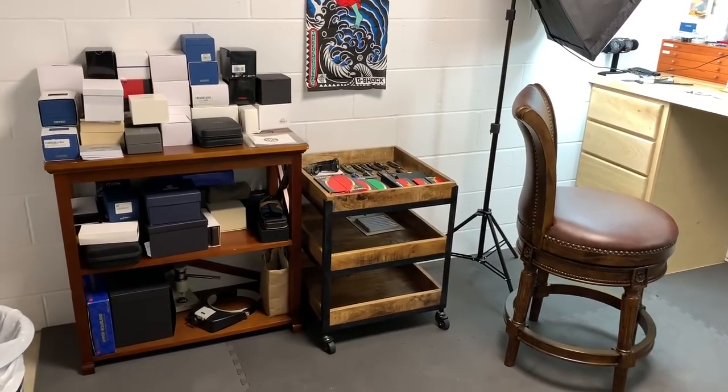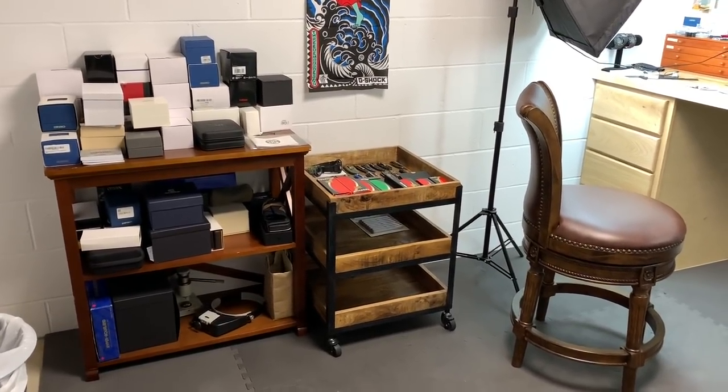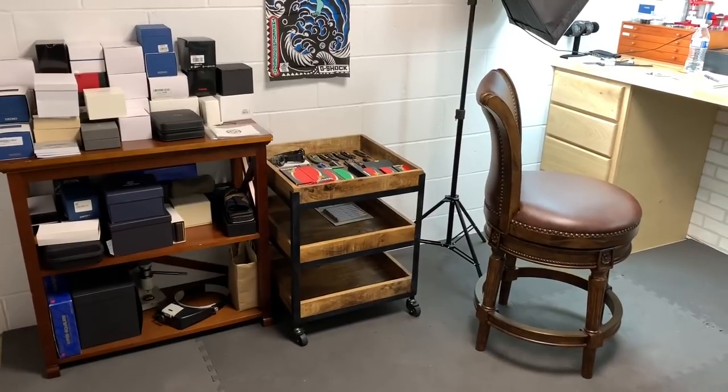I figured I'd give you a little tour of the watch room that I built in the dungeon here.